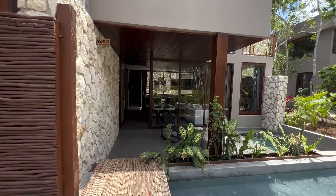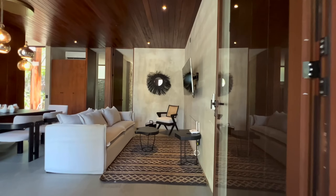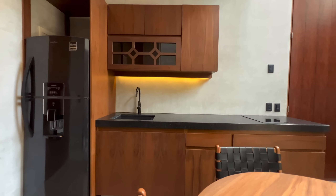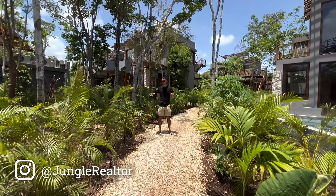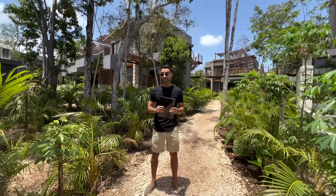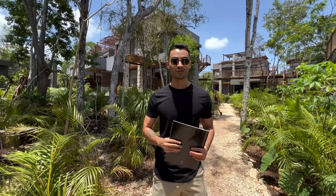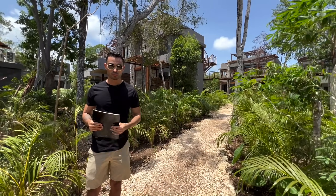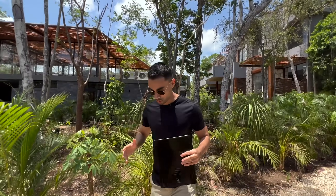Hi everyone, welcome to Tulum. Today we are in a beautiful project in a jungle setting in the middle of Region 15, basically in the heart of Tulum. I'm excited to show you this project because they have one and two bedrooms, very exciting layouts in settings like swim-ups, in penthouse with private rooftops, and a very competitive set of amenities that is going to do very well in the short-term rental market.